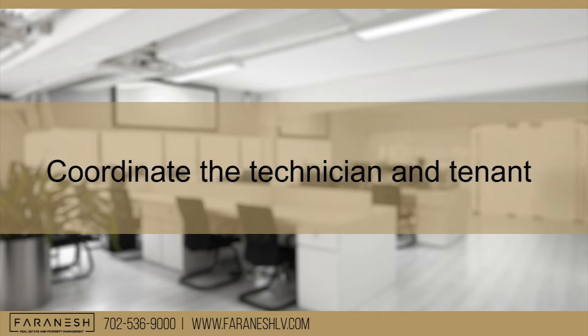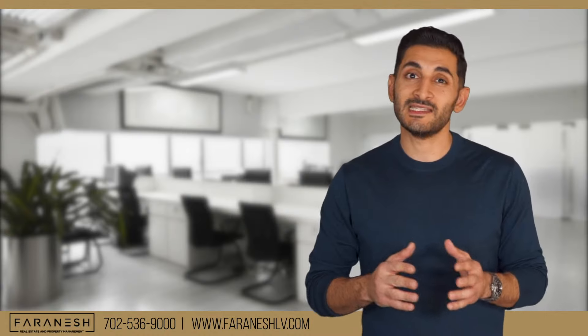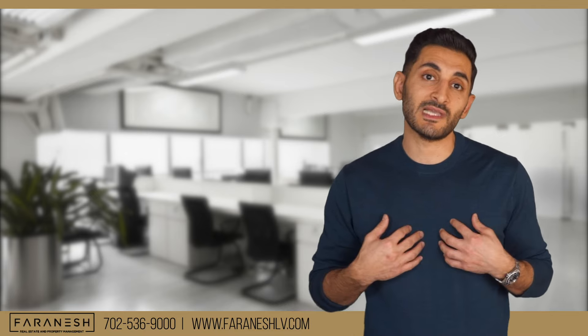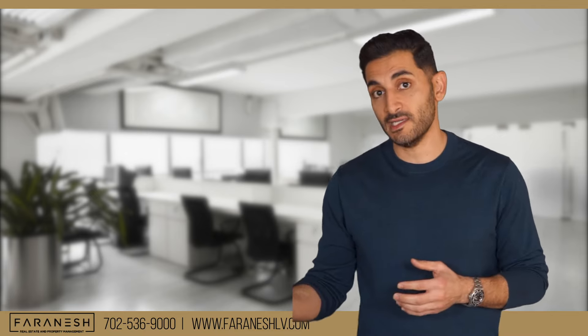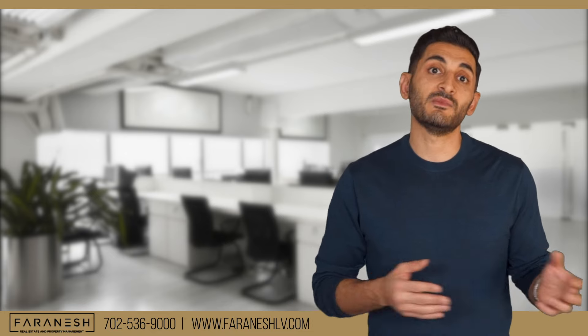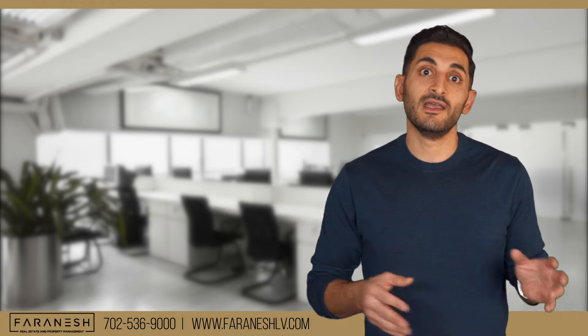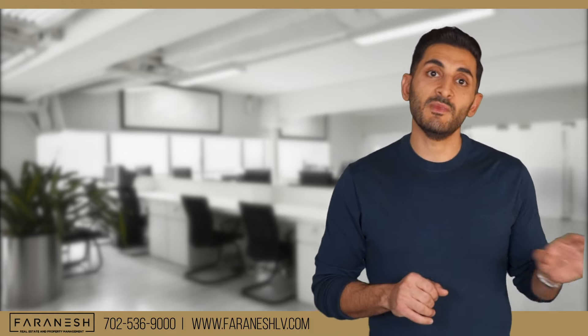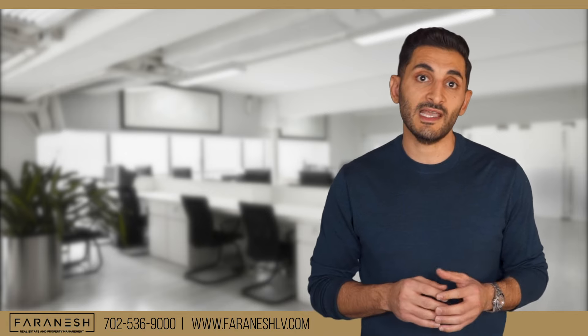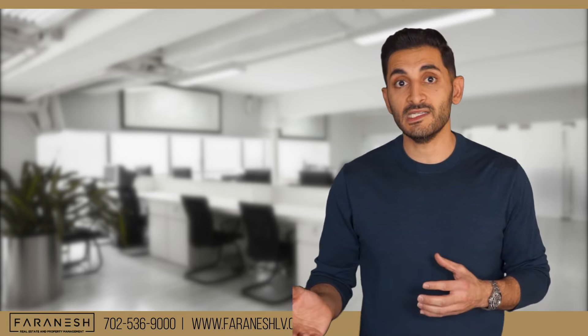Next, try to coordinate with the technician and tenant. Sometimes tenants have problems coordinating directly with the technician, so I like to help with that. I'll call the technician, let them know about the repair, then call the tenant and let them know the technician's availability. Have all of this in writing — email the tenant and technician confirming the appointments and availability dates.